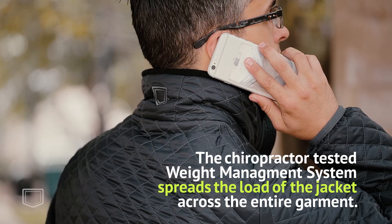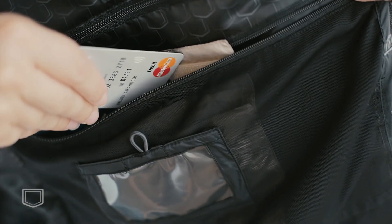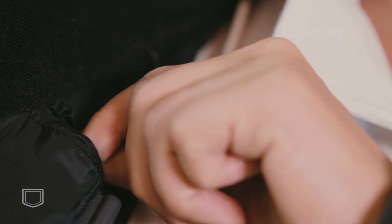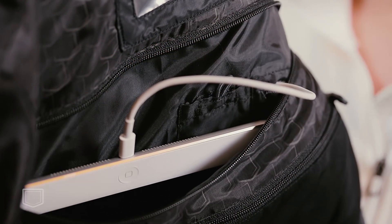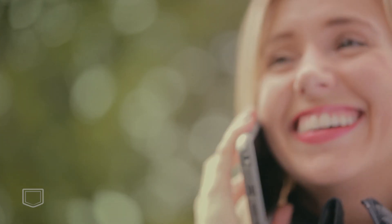Combined, these unique features are the realization of ScottyVest's core design principle: make clothing smarter. Your life. Beautifully organized. The off-the-grid jacket by ScottyVest.